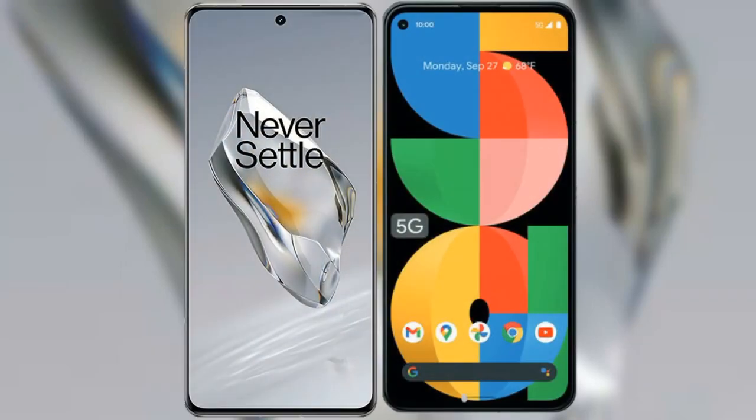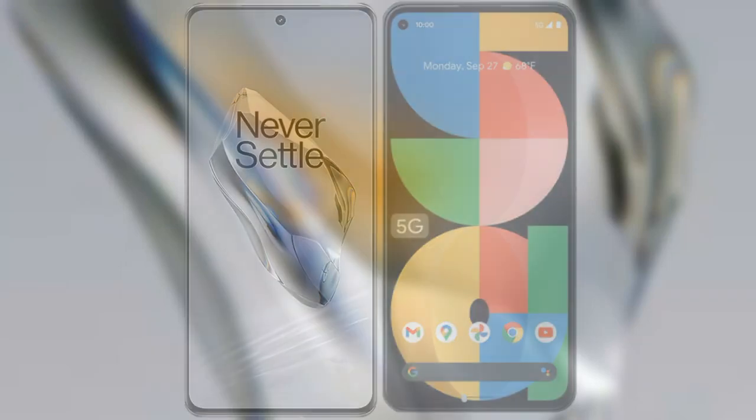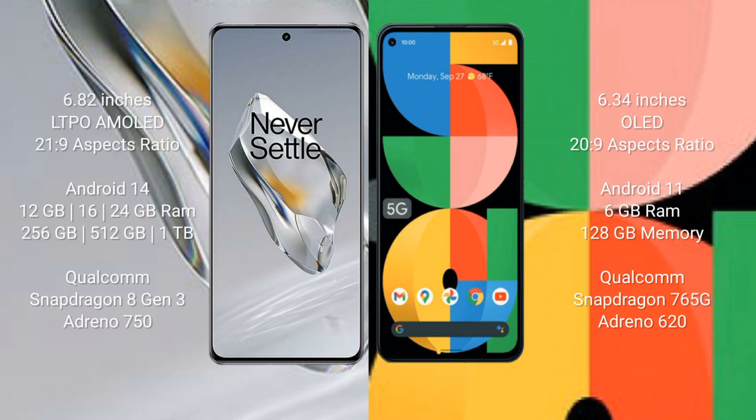I will compare the new OnePlus 12 with the Google Pixel 5a. OnePlus 12 comes with a 6.82-inch LTPO AMOLED display and aspect ratio 21:9. Google Pixel 5a comes with a 6.34-inch OLED display and aspect ratio 20:9. OnePlus 12 runs on Android 14, while Google Pixel 5a runs on Android 11.